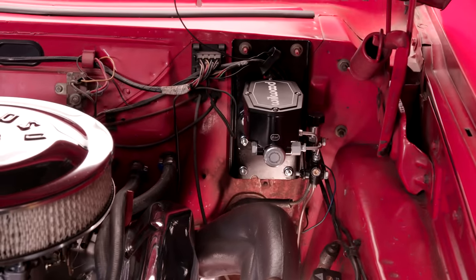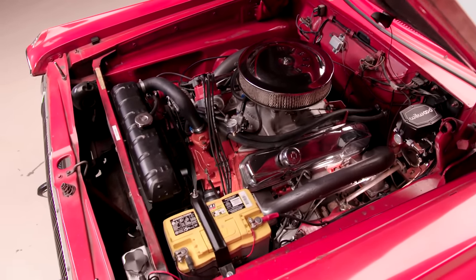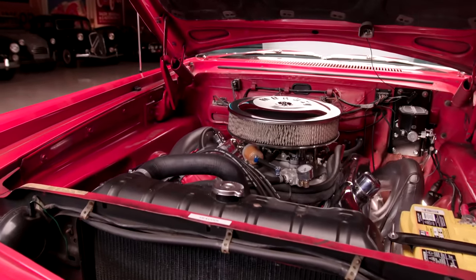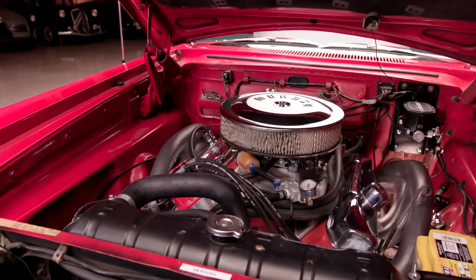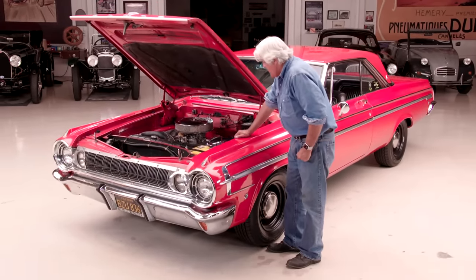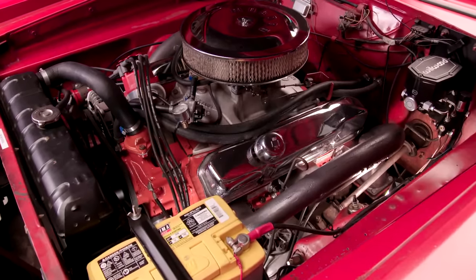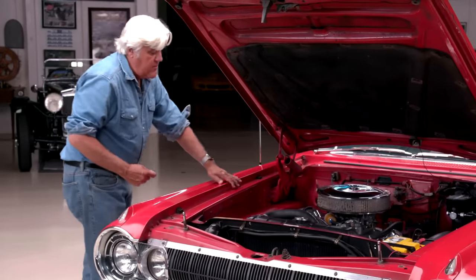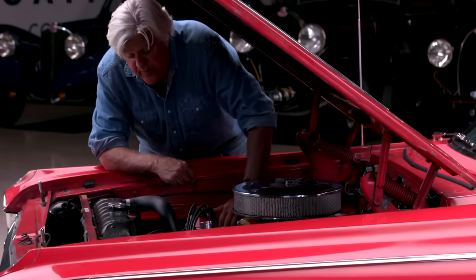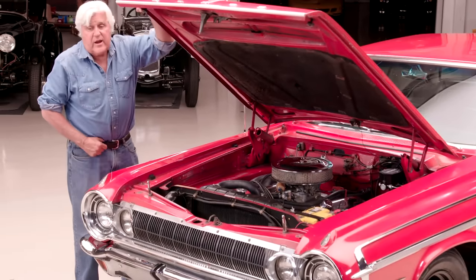So we moved the brake master up about another inch and a half just to get it out of the direct heat. We put electric cutouts in it, which make it sound pretty good — stainless steel exhaust. We did new shocks all the way around. It's got the Offenhauser manifold on there; this is an Edelbrock also. Normally when you see these on the max wedge race cars, they had the duals — staggered, two four-barrels — and they used to say it was not streetable, and they really weren't. They were just out-and-out race cars: 13.5 to 1 compression ratio.